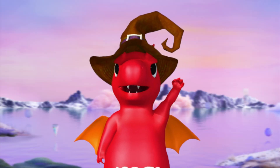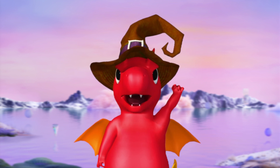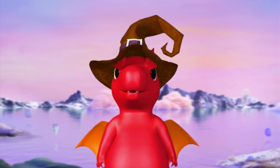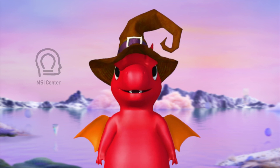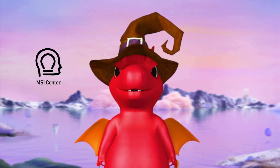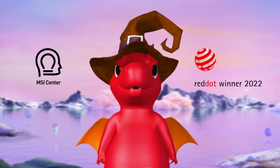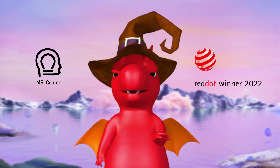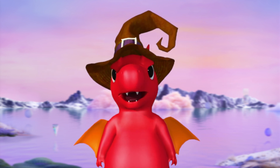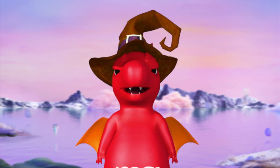MSI knows that in order to fully utilize a laptop, software that works jointly with the hardware is also very important. That is why MSI created the MSI Center. With the effort from our engineering and UI design team, MSI Center won the Red Dot Award this year, which is rare for a software product. We'll go through the main features and some changes of the MSI Center in this generation.